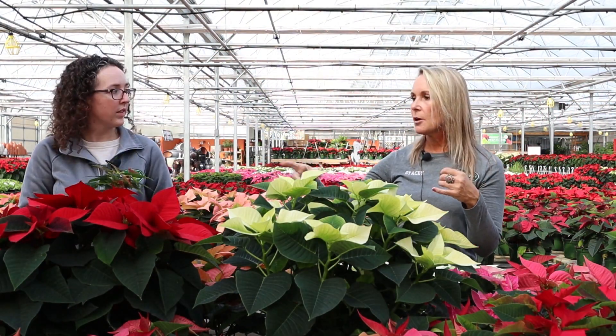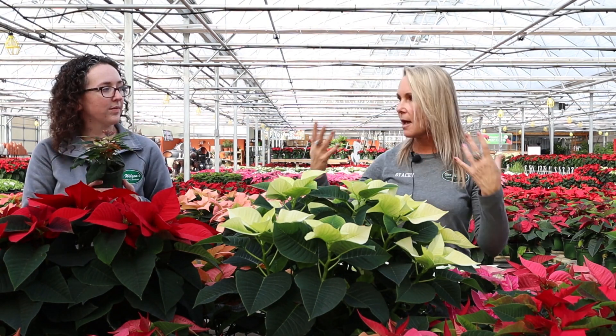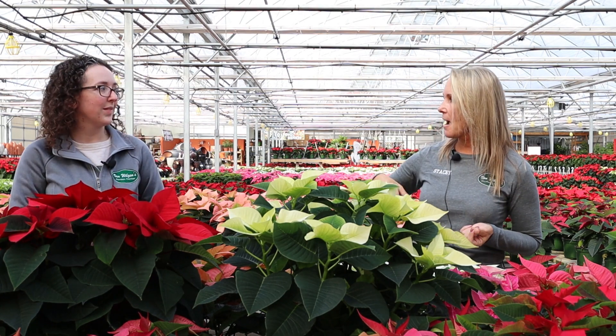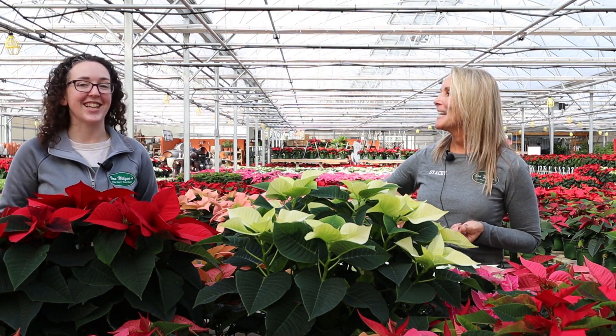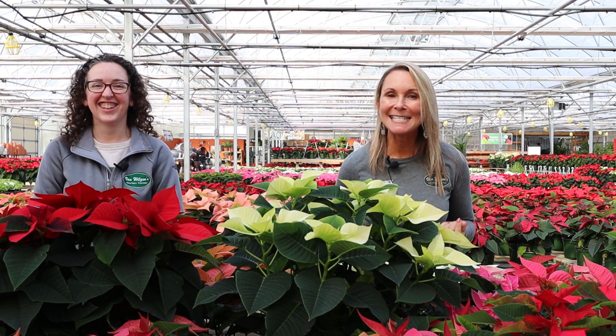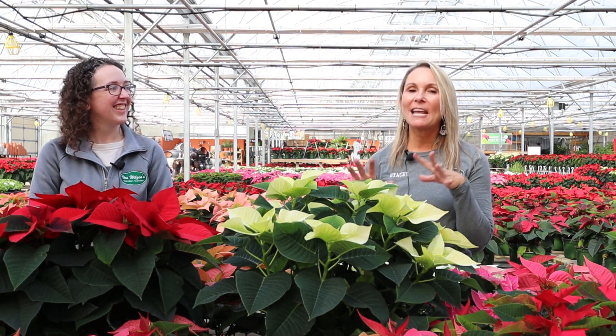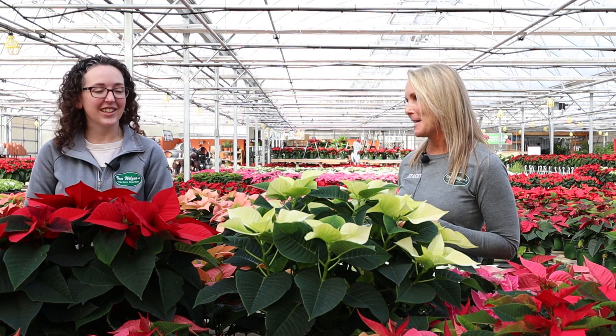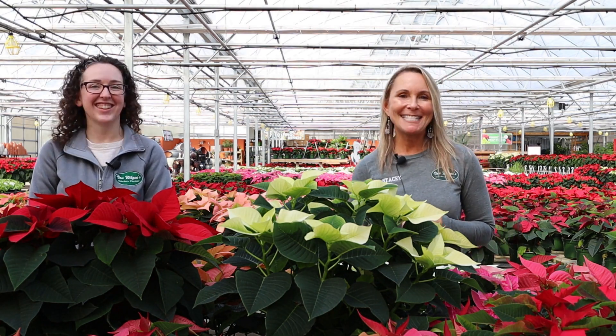Those colors are going to get more and more vibrant through the holiday season. You say potato, I say potato — I prefer tomato, tomato, Stacy! Poinsettia — the point is they are gorgeous and there's a really nice variety for anybody to fit anybody's home. Thanks a bunch, see you next time!